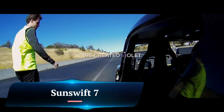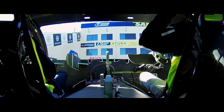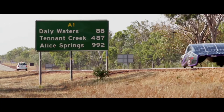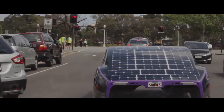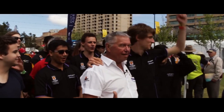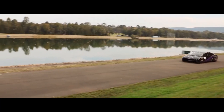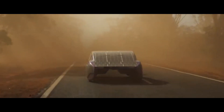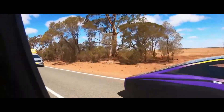Sunswift 7 is the latest solar-powered racing car built by the UNSW Sunswift Racing Team, a group of dedicated student engineers from the University of New South Wales in Australia. In December 2022, Sunswift 7 secured the official Guinness World Record for the fastest EV over 1,000 km on a single charge, completing the distance in just 11 hours and 52 minutes with an average speed of nearly 85 km per hour.